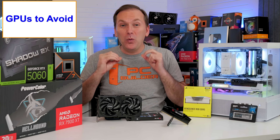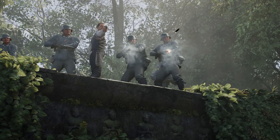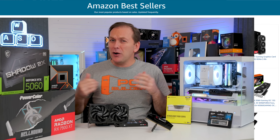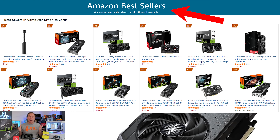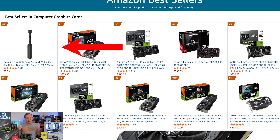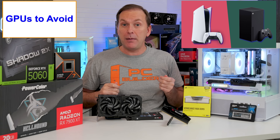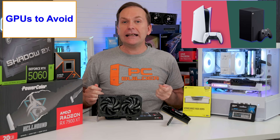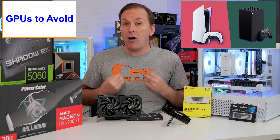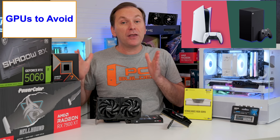Let's talk about the absolute worst graphics cards in 2026 that you should avoid. In 2026, I would have thought that most gamers have gotten the message, but a quick look at the best-selling graphics cards on Amazon shows that 4 out of the top 10 have 8 gigabytes or less of VRAM in 2026. I ignored the GPU bracket because it's not actually a GPU.